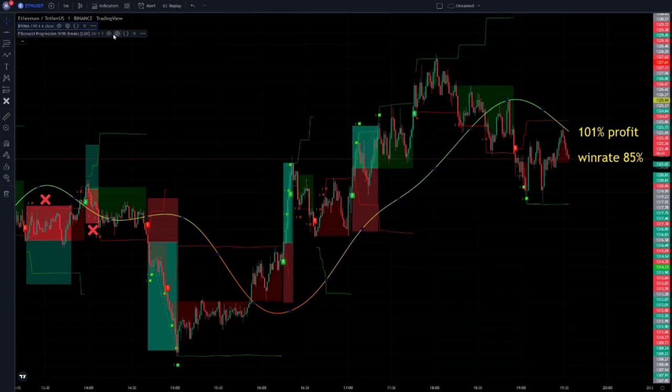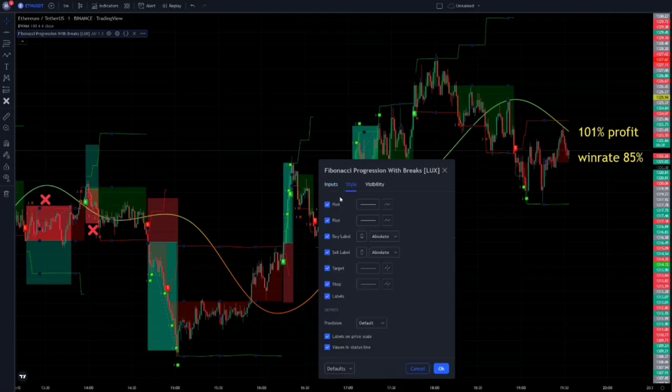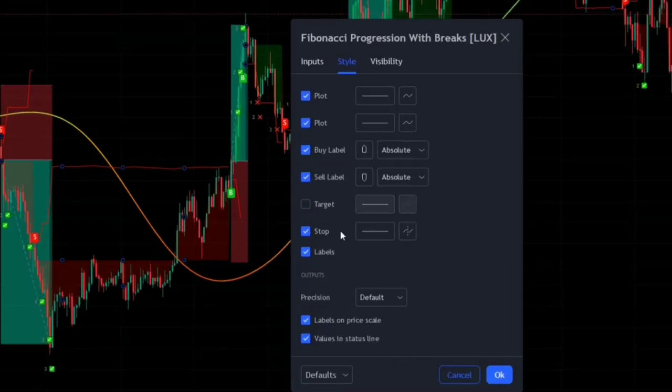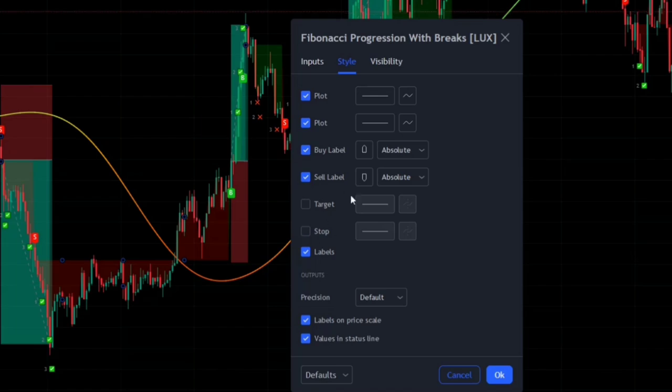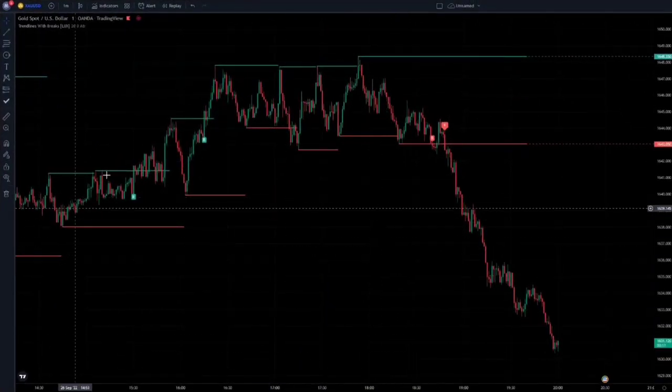We need to change the settings of the Fibonacci Progression indicator too. Make sure that this number here is 1, and this one here is set to 3, and the method should be set to ATR. Let's move to the style section and uncheck the target and stop options here. That's it for the first strategy — it is time to present the second one.